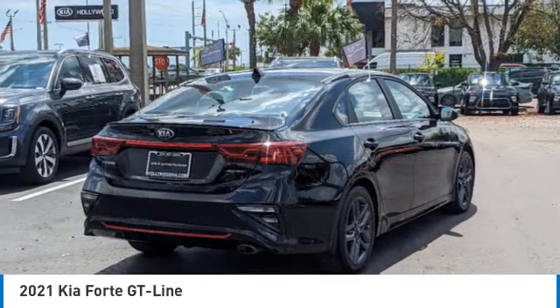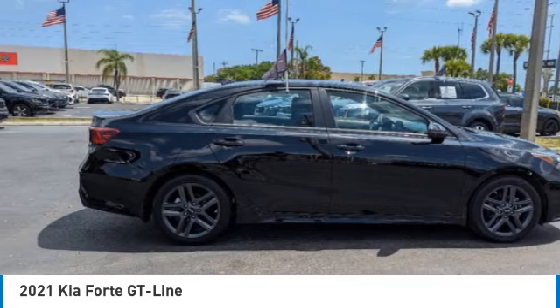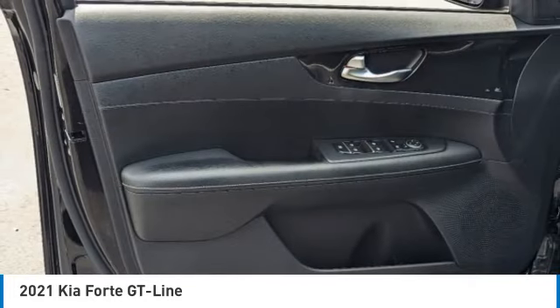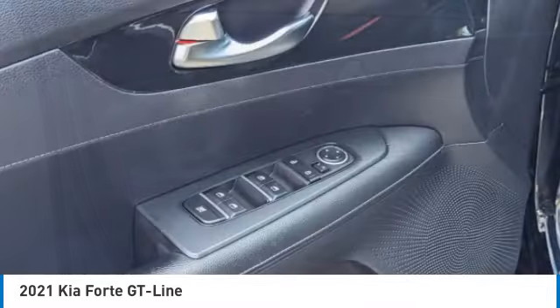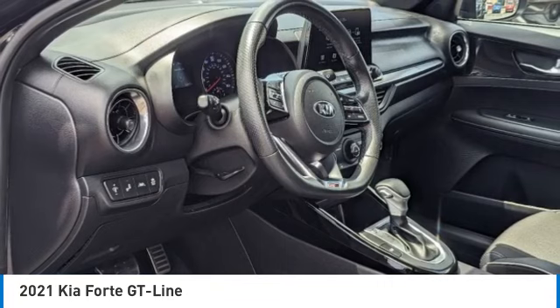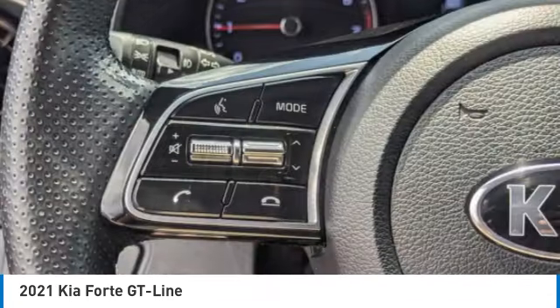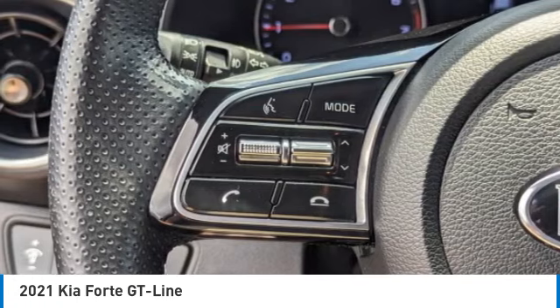This vehicle has less than 25,000 miles. Here are some of this vehicle's great options: electronic stability control, rear spoiler, brake assist, traction control, remote keyless entry, fog lights, front wheel independent suspension, four-wheel disc brakes, speed control, rear window defroster. Come take a test drive today.